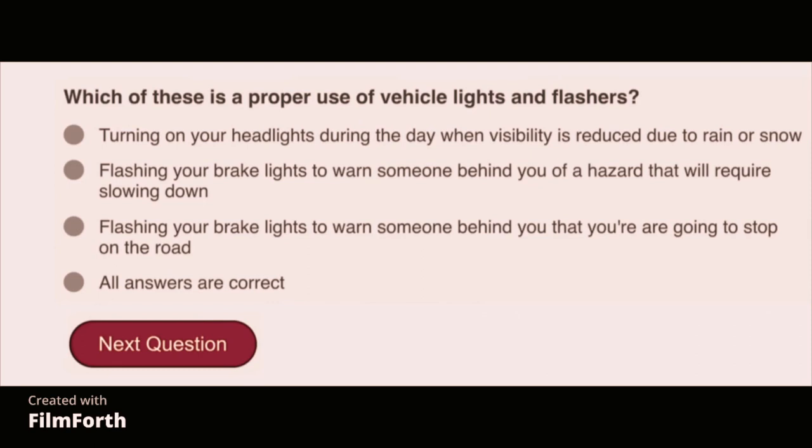Which of these is a proper use of vehicle lights and flashers? All answers are correct: turning on your headlights during the day when visibility is reduced due to rain or snow; flashing your brake lights to warn someone behind you of a hazard that will require slowing down; and flashing your brake lights to warn someone behind you that you are going to stop on the road.